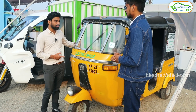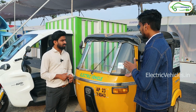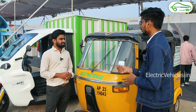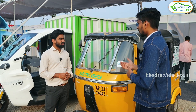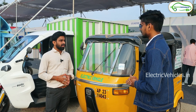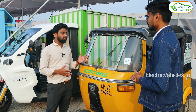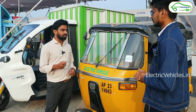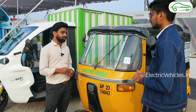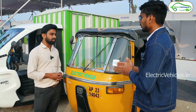What are the technical specifications for this retrofitment? A diesel auto usually gives around 20 to 25 kilometers per liter, so what is the range of this converted electric auto? We provide a 60V 100 Ah battery which gives a range of 85 kilometers on a single charge. It consumes around 4 to 5 units of electricity per charge, costing approximately 30 rupees.